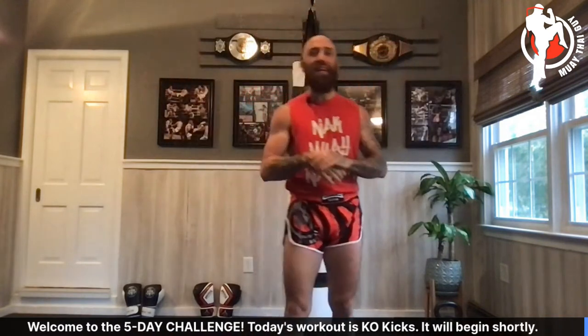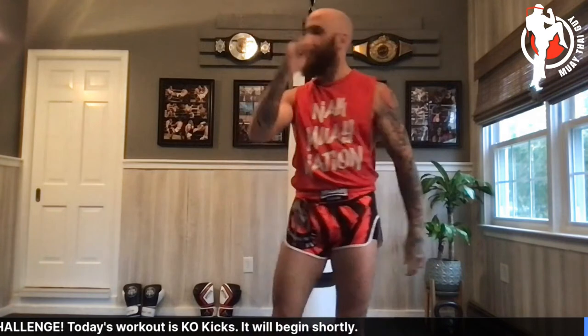Welcome to day four of the challenge: Power Kicking. We're going to be banging the heavy bag, slicing and dicing with some roundhouse kicks — low, middle, high. I'll be showing you a couple of drills to help you develop more power in your legs.